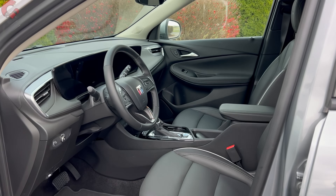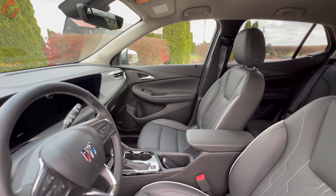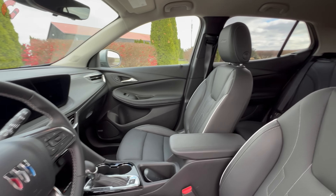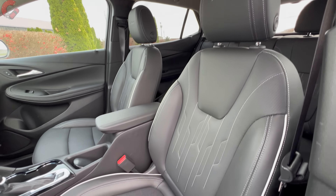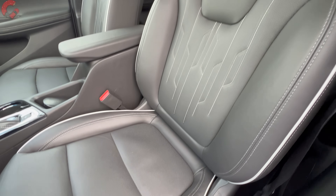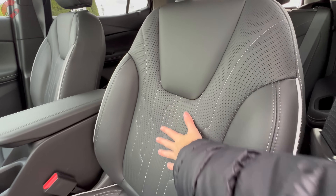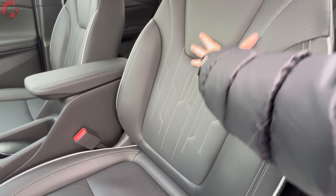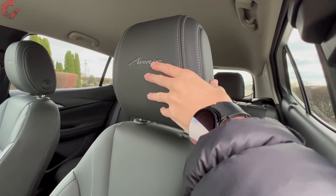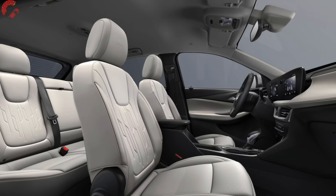Taking a look inside the cabin, you'll notice some pretty big changes from the pre-refresh. Before getting into the tech enhancements, let's talk cabin materials and color choices. Starting with a cloth seat on the base, moving to leatherette on the ST, the Avenir gets exclusive real leather seats with stitching details through the center, color contrast piping, and Avenir branding on the headrest. It's comfortable and available in black or beige.